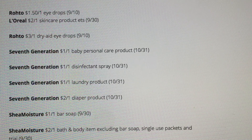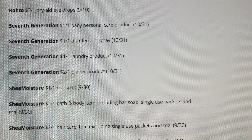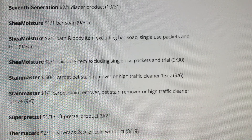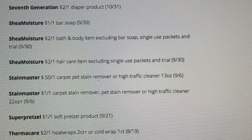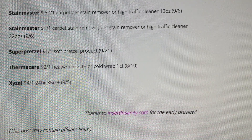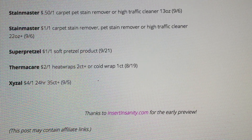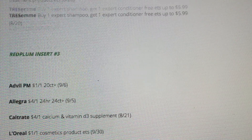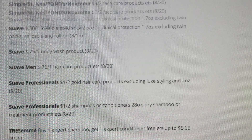Shea Moisture, Stain Master, and Super Pretzel coupons as well. And that is it, guys. Thanks again to insertinsanity.com for the early preview. Four inserts total: one Smart Source and three Red Plum.